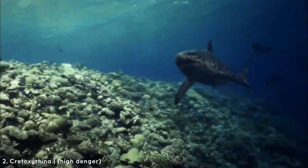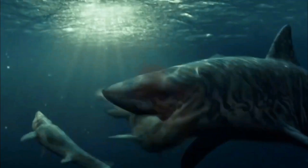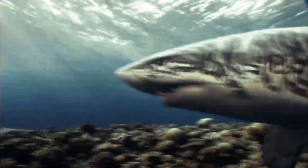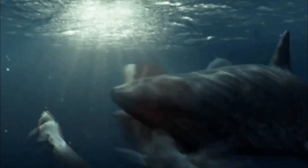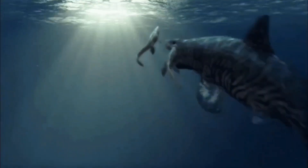The runner-up on our list is Cretoxyrhina, also known as the Ginsu shark. Cretoxyrhina earned its nickname from its razor-sharp teeth, which could cut through flesh with terrifying efficiency. This shark was about 26 feet long — larger than most great white sharks today — and was designed for speed and power. With a muscular, streamlined body and a crescent-shaped tail fin, Cretoxyrhina could swim at high speeds. Its jaws were lined with rows of sharp, serrated teeth that left deep, ragged wounds, ensuring that even if prey escaped, they wouldn't survive for long.